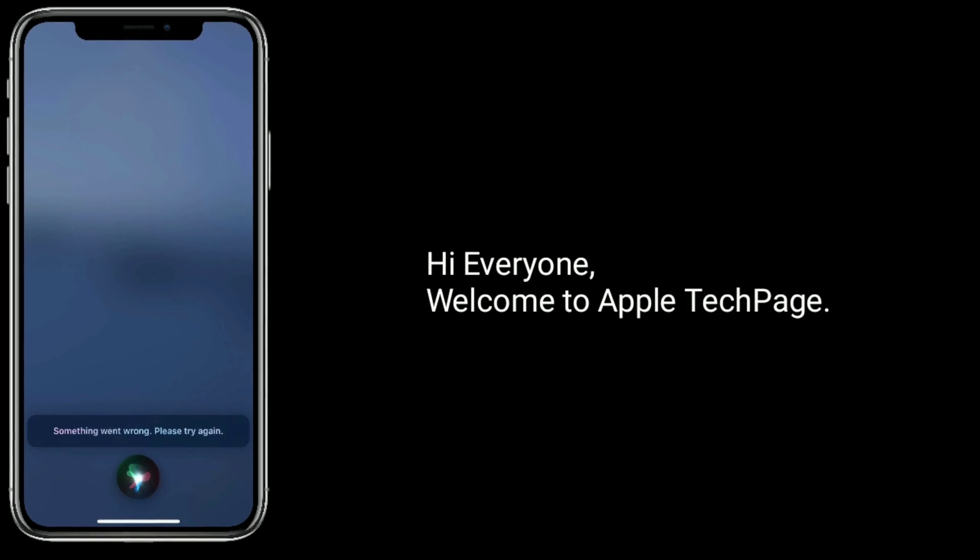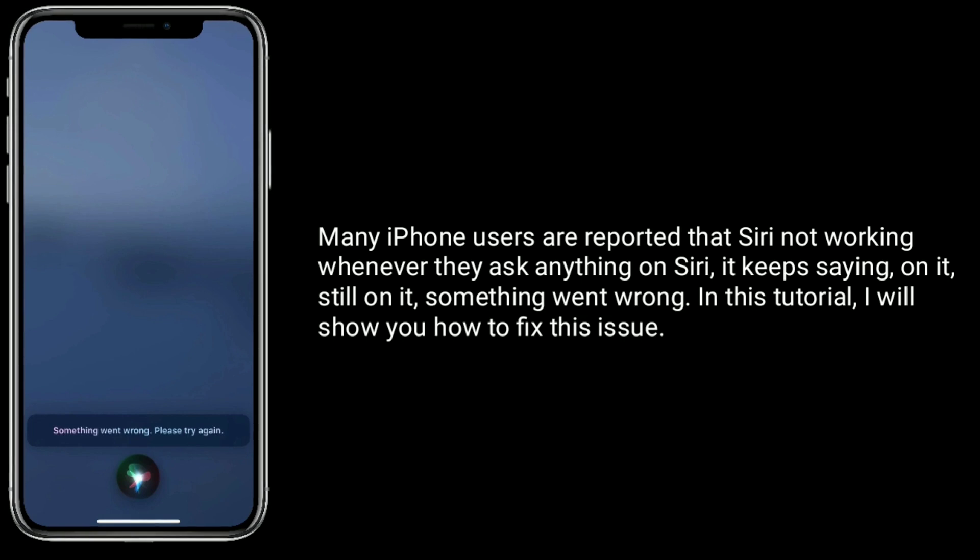Hi everyone, welcome to Apple Tech Page. Many iPhone users reported that Siri is not working. Whenever they ask anything on Siri, it keeps saying 'on it', 'still on it', 'something went wrong'. In this tutorial, I will show you how to fix this issue.